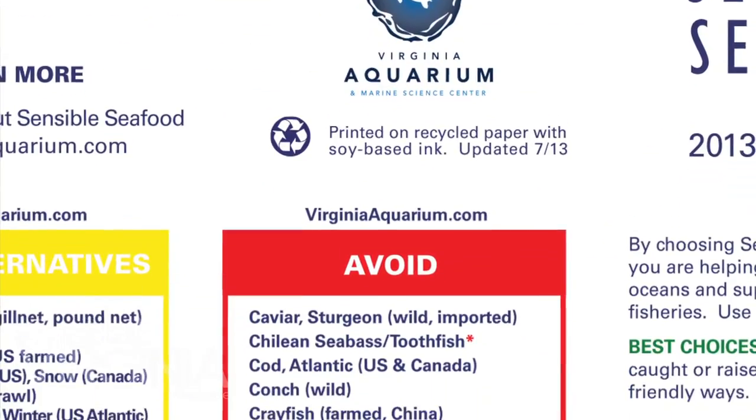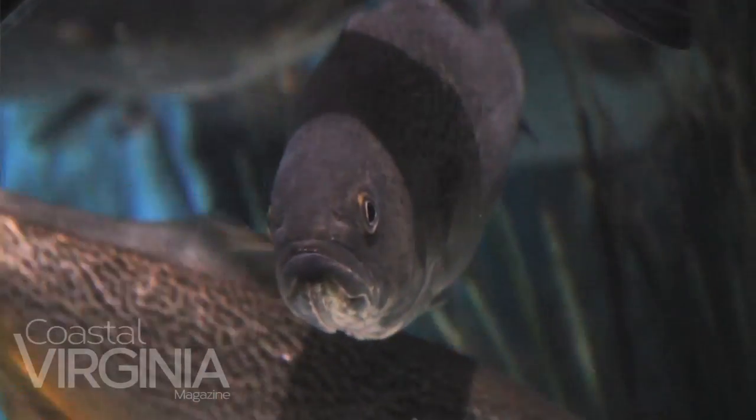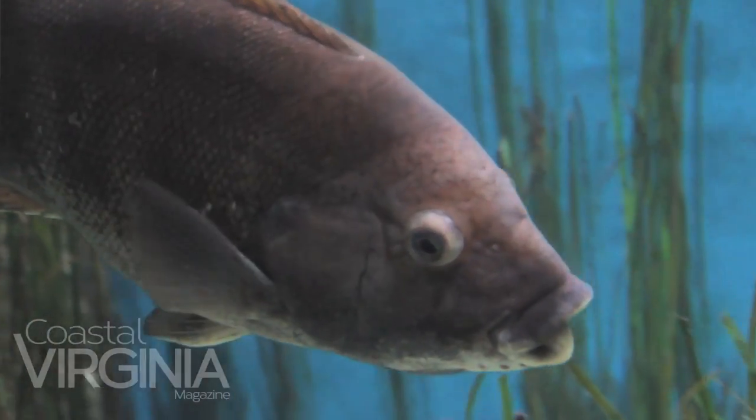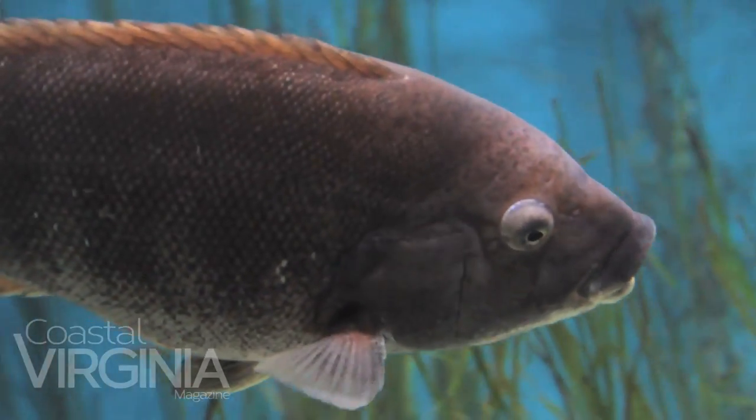Those lists are constantly evaluated and they do change. We have some species that have been in the avoid category for many years in some cases, which have recently been moved to either the yellow or even into the green. These categories are evaluated on the way that the fish is managed, how the fish are caught and harvested, and also the status of the species in the wild as far as availability and plentifulness.